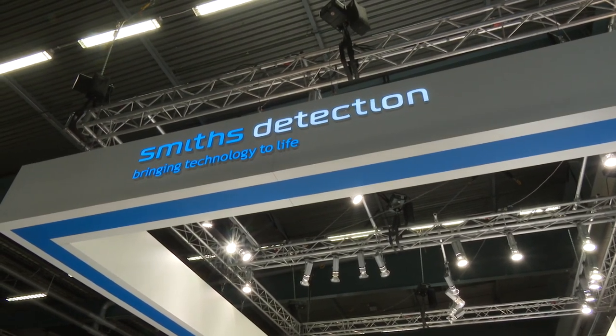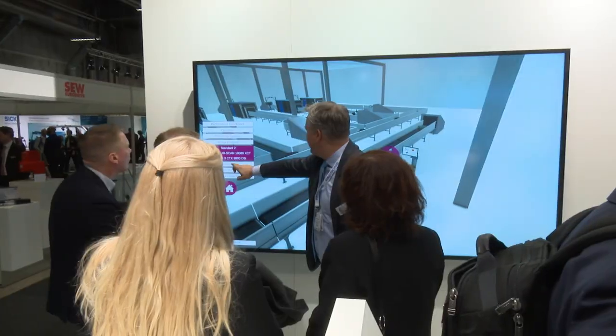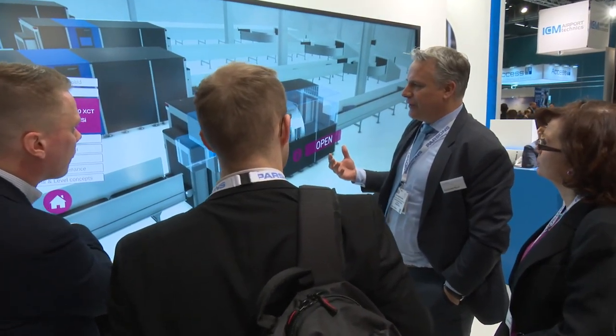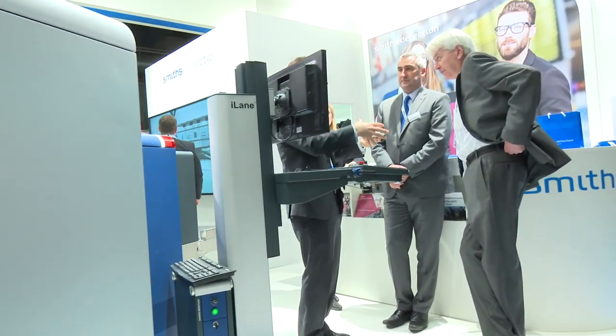This year Smith's Detection has on the stand our CTICS, which is our cabin baggage CT X-ray unit. We've also got an interactive video wall that allows us to talk about how we can provide an integrated solution to our customers — the X-ray machine but also the infrastructure and tray return system. Our integrated solutions enable customers to address all those concerns, and we've got a capability here to show people on the stand what the CTICS looks like and how we can deliver benefits.